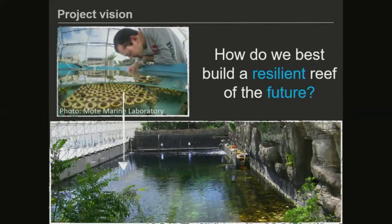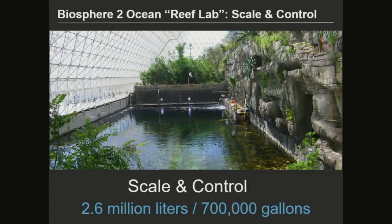That's where the Biosphere 2 comes in. As a community, we're using this test bed to understand how to best build resilient reefs of the future — capitalizing on what I like to call the 'Goldilocks of scale and control' that it provides. It's a 2.6-million-liter tank that can be very precisely manipulated to simulate future stress as well as the variability we expect under continued ocean warming and acidification, so we can test these solutions and understand how to build what we call resilient reefs.